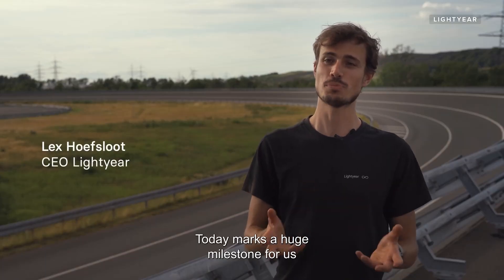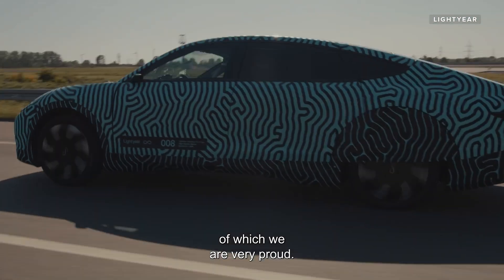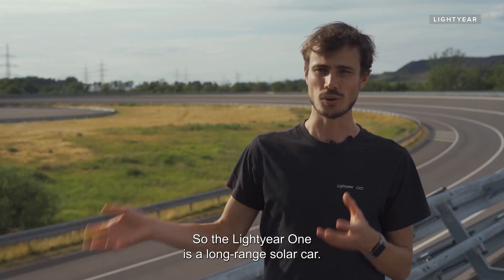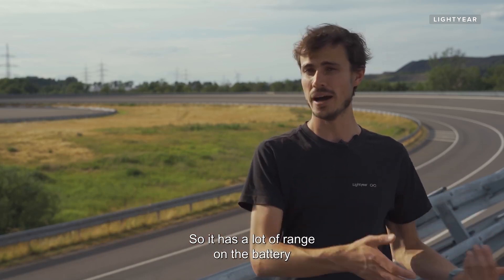Today marks a huge milestone for us, of which we're very proud. The Lightyear One is a long-range solar car, so it has a lot of range on the battery.